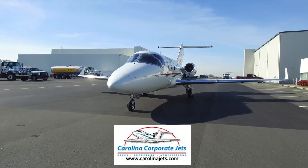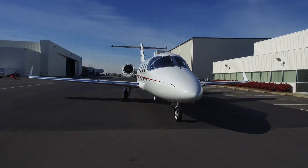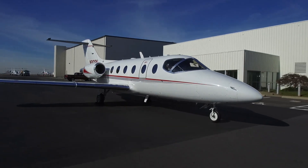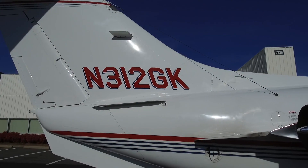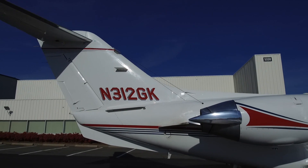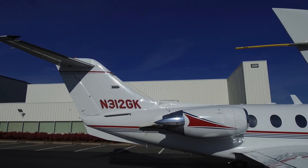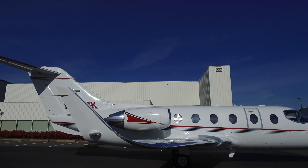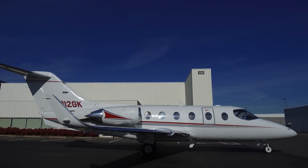Hello, and thank you for joining us to take a closer look at November 312 Gulf Kilo, serial number RK44, a beautiful example of the Beechjet 400A. This aircraft is just coming to the market for sale, with only slightly more than 6,000 hours total time since new, which happens to be 2,000 hours under average hours. This jet compares very favorably with much newer jets for only a fraction of the price.